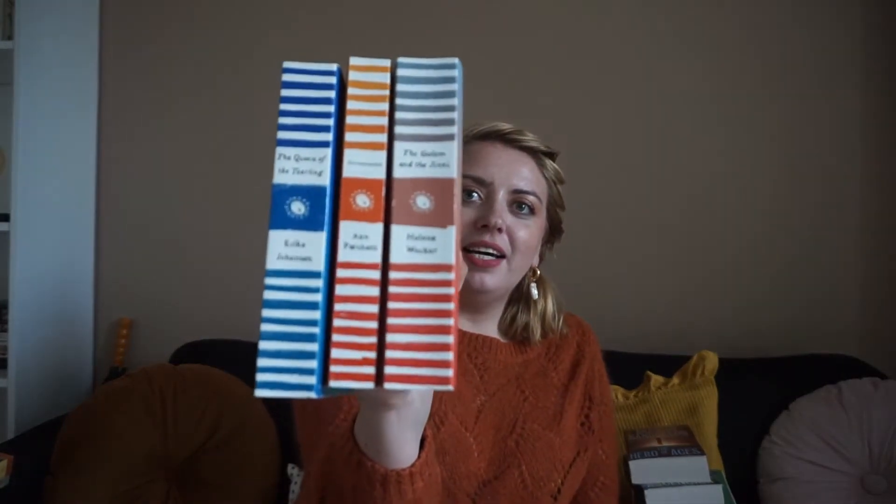Then I brought three of my Harper Perennial Olive Editions because I think they're just stunning — pretty much all of the art I have in my apartment right now. Those are The Gollum and the Genie by Helen Walker, Commonwealth by Anne Patchett, and Queen of the Tearling by Erica Johansson. I also have If We Were Villains by M.L. Rio — I'm about 40 pages in — because who doesn't love a little Dark Academia? When I posted about it on Bookstagram, people seemed to really love it.